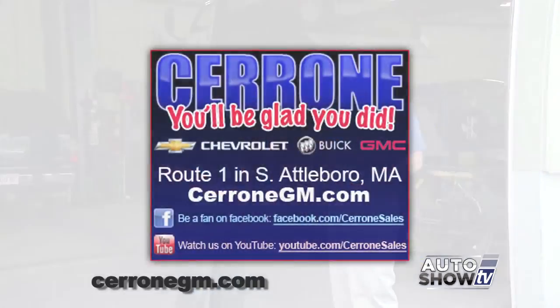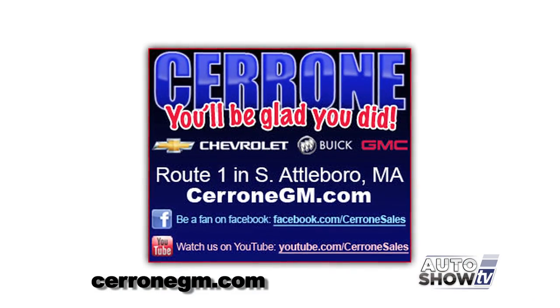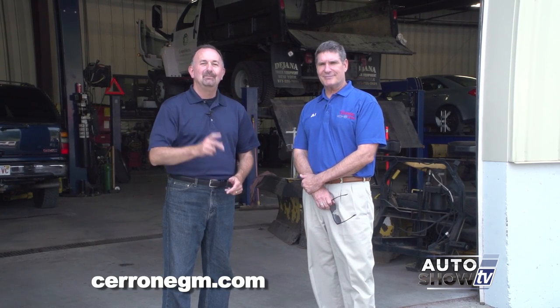Anyone can sell a car or truck, but what do you do with it afterwards? It's a huge investment. You've got to have the facility, the tools, the technology, the equipment, and the people. The people here in the service department really are our unsung heroes, and we want our customers to have the confidence to know that if they bring their car or truck in here, we can get the job done right. If you need service for your car or truck, bring it here to Cerrone's — and you'll be glad you did.